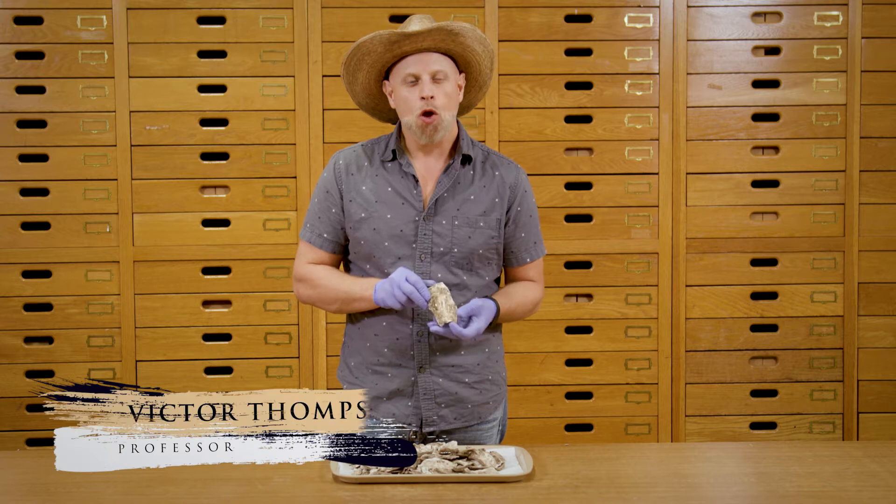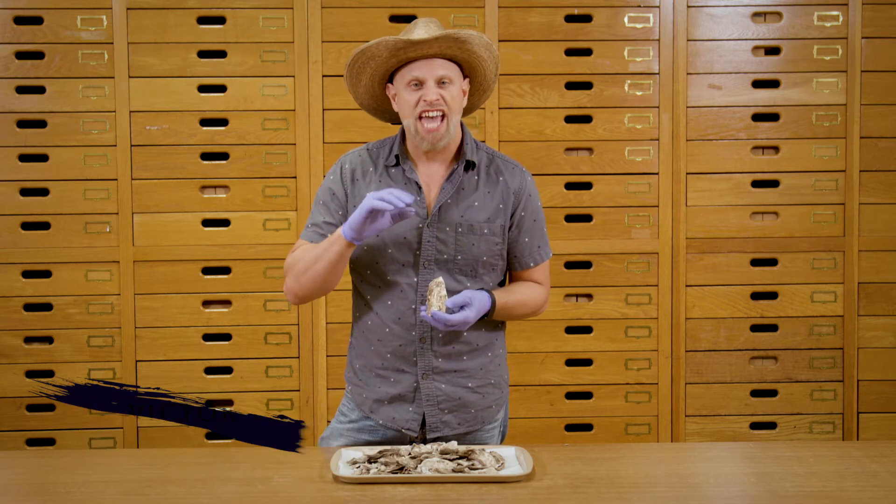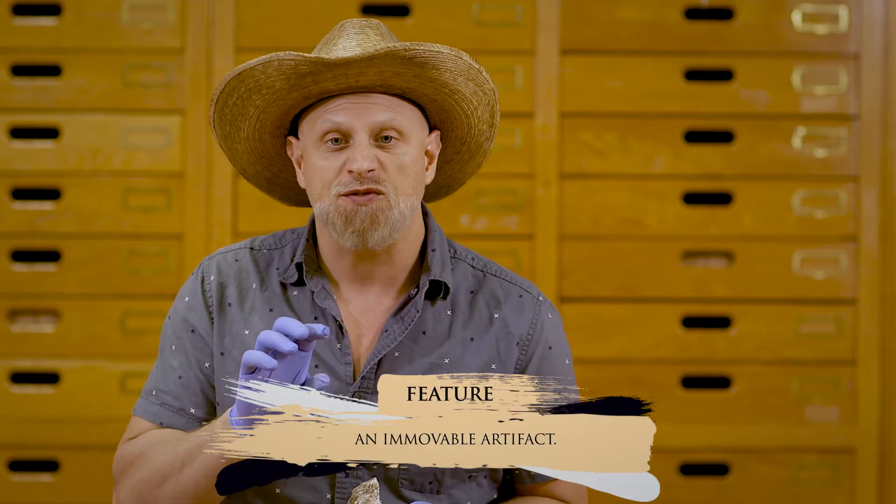Oh, there you are. When archaeologists excavate sites, sometimes we encounter modifications that past people made to the earth. Sometimes these take the form of pits or houses. We call these things features.